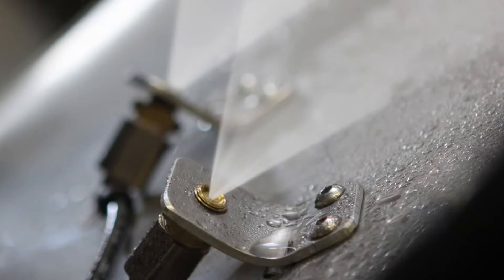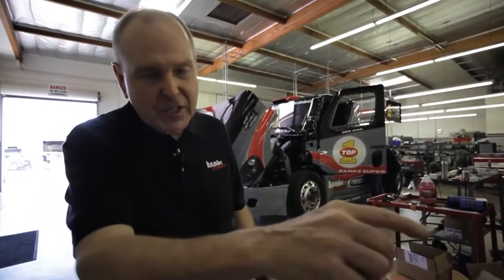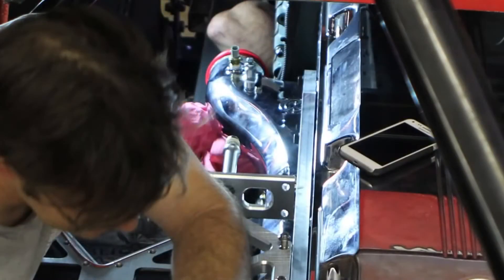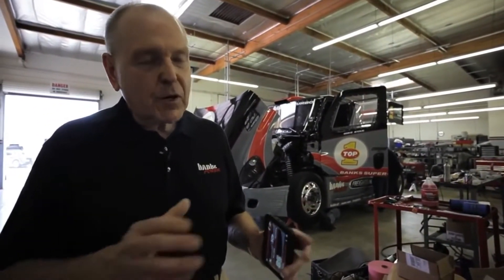That's more power right there. Once the air is cooled and goes into the intake manifold, we've got six injectors in the intake manifold — this is an inline-six engine, so there's one in every intake port. We also make what we call a Double Shot and a Triple Shot.